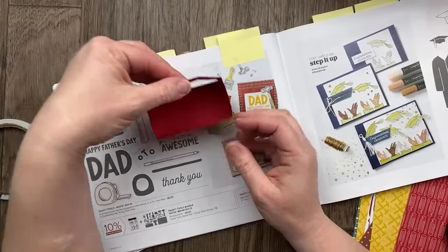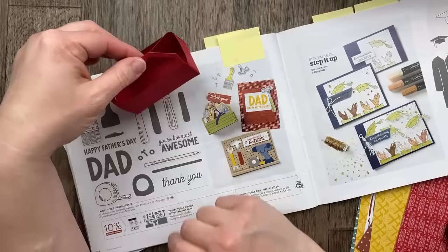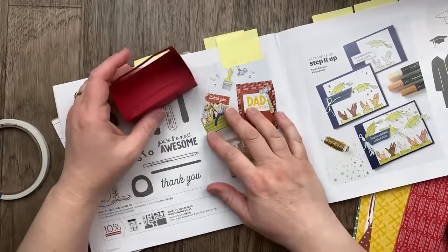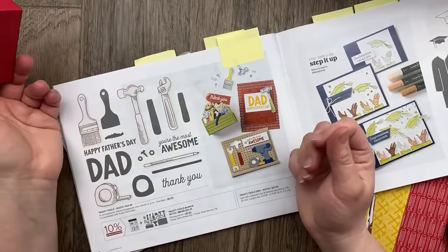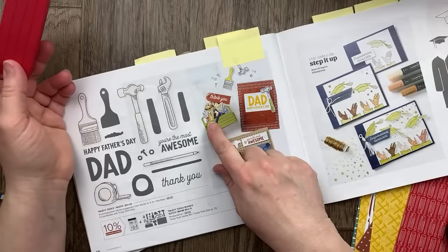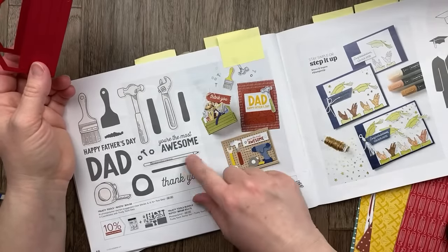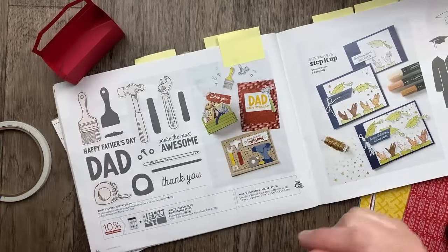There is the toolbox part. The other thing that was in the catalog is the tools. I think we should stamp some of these tools — the paintbrush, the pencils. I love these two-step stamps. We'll also do the wrench.